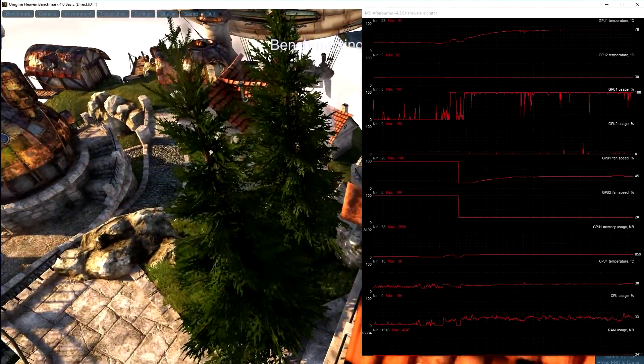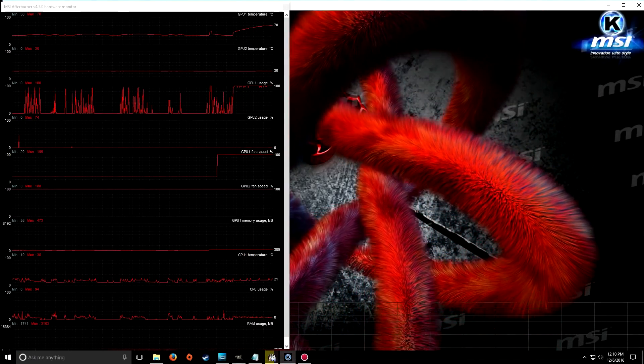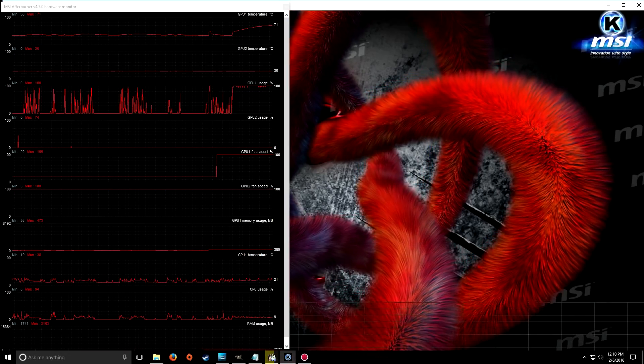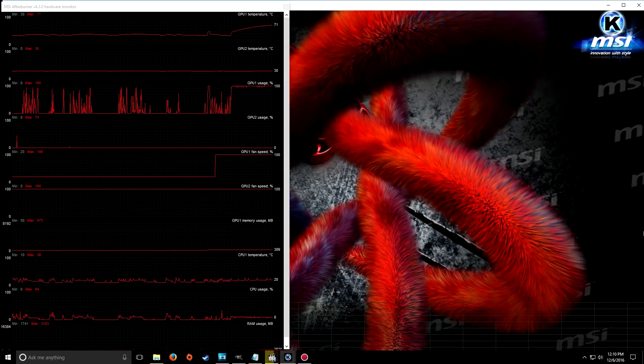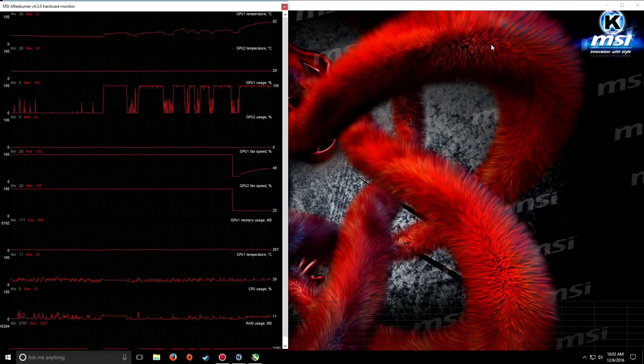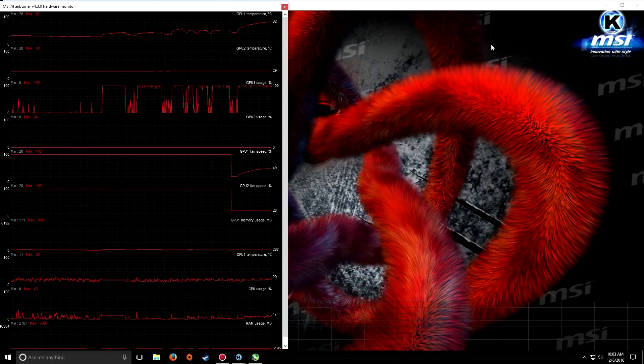Under auto in Heaven, it only increased the fan speed to 45%. I then ran two minutes of the MSI GPU burn-in test. At 100% fan speed it hit temperatures of 71 degrees; under auto it hit 84 degrees with only a fan speed of 50%.